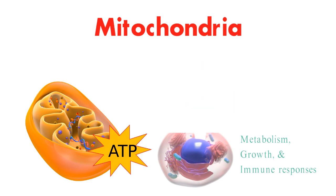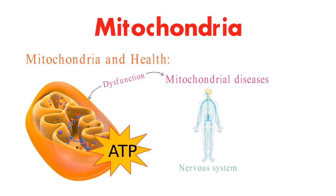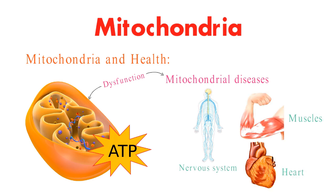Now, let's discuss the link between mitochondria and health. Dysfunction in mitochondria can lead to various diseases, collectively known as mitochondrial diseases. These can affect the nervous system, muscles, and even the heart.